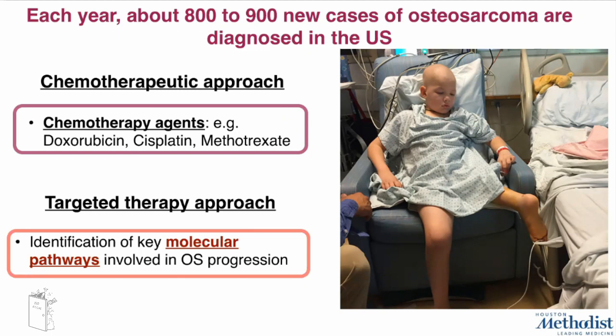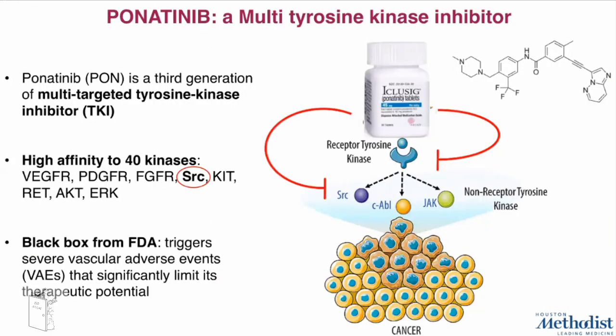Regarding the targeted therapy approach, there is still a need to identify new molecular targets involved in osteosarcoma development and progression. Among the different possible targets, tyrosine kinases have been considered, and consequently tyrosine kinase inhibitors. Among them, ponatinib — a multi-tyrosine kinase inhibitor first discovered for the treatment of chronic leukemia — has recently been applied to a variety of tumors thanks to its affinity for more than 40 kinases.